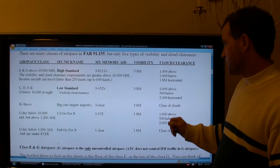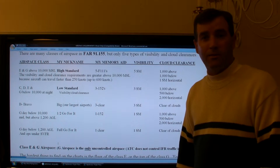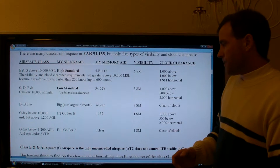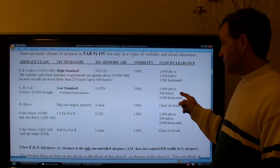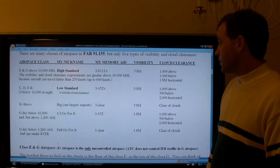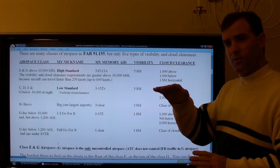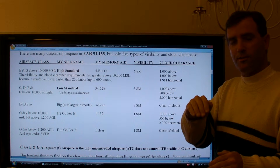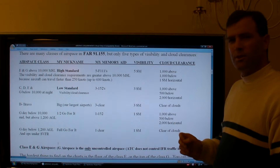Some people get confused about 500 feet below versus 1,000 feet above and flip them around. A way to remember: when these rules were first developed, the DC-3 was the common airliner. It climbed at 1,000 feet per minute but only descended at 500 feet per minute because it was unpressurized — descending faster would hurt passengers' ears. So if a DC-3 flew out of a cloud layer toward you, whether you were above or 500 feet below, you'd have about one minute to spot and avoid it.